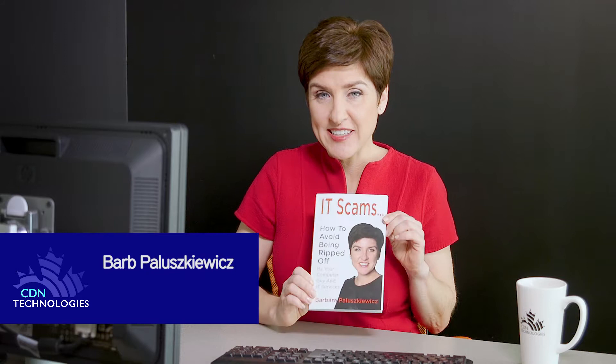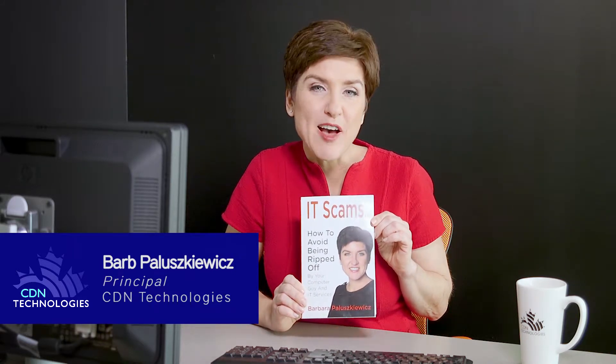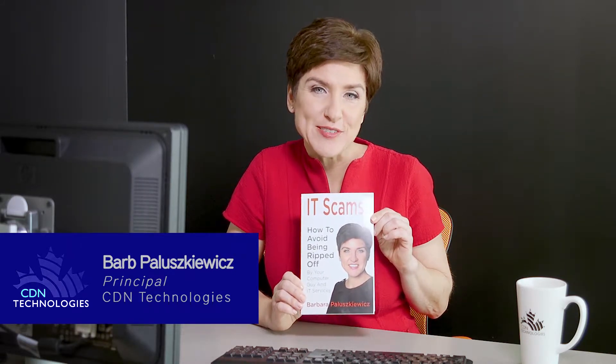Hey, it's Barb here from CDN Technologies and author of IT Scams, How to Avoid Being Ripped Off by Your Computer Guy in IT Services. The number one threat to your security is you and your employees. Like it or not, human beings are our own worst enemies online, inviting hackers, viruses, data breaches, data loss, etc., through the seemingly innocent actions taken almost every day online.